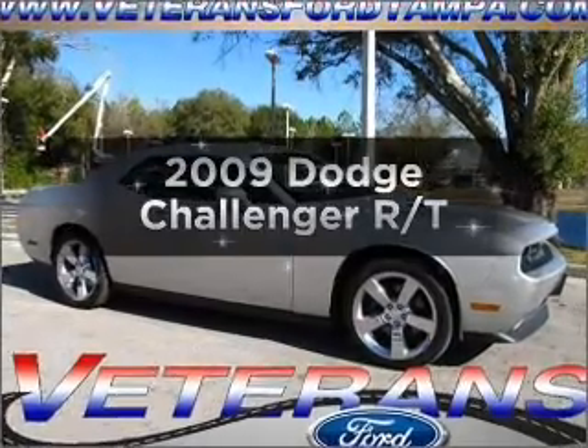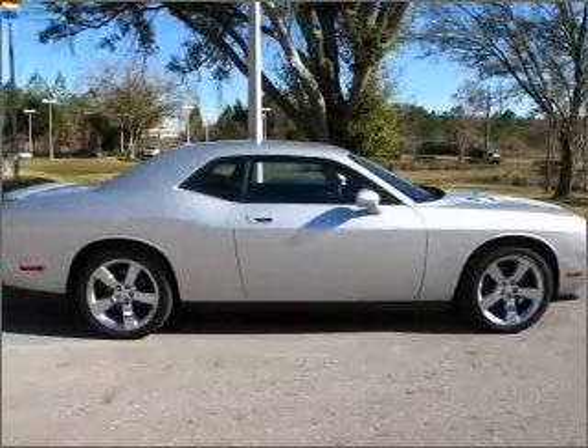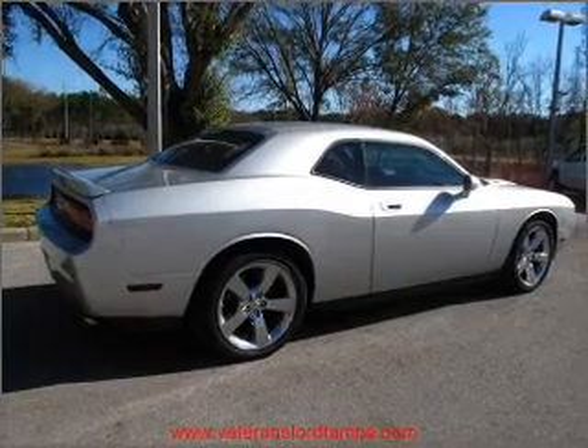Presenting the 2009 Dodge Challenger. Everything you need under one roof with this great vehicle. With a powerful eight-cylinder engine connected to a smooth shifting transmission, premium wheels give a more luxurious look.